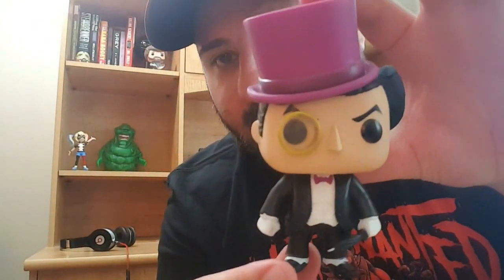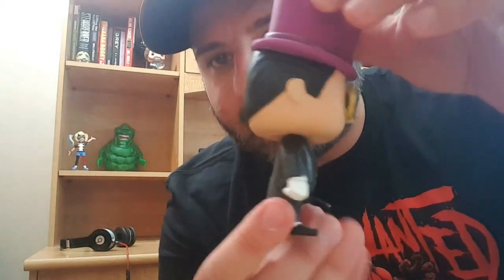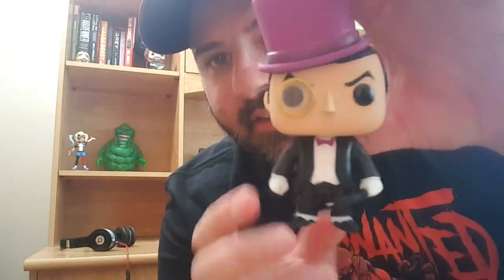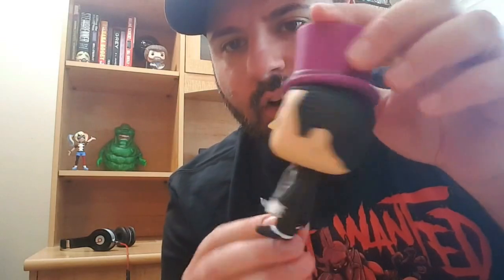So I got them open, let's get a closer look. First we'll go with the Penguin. I really like this one — big purple top hat on, he's got his monocle, his umbrella in his hand. Looks just like Burgess Meredith's Penguin from the classic TV series. Very cool, and the hat's heavy, the whole head part is heavy. It's a heavy pop but it looks awesome.